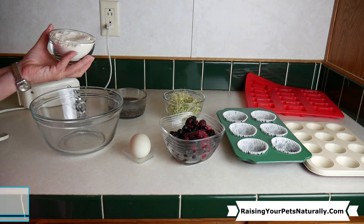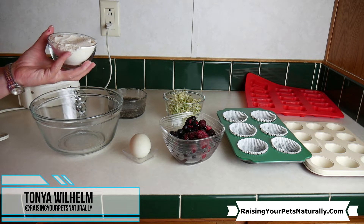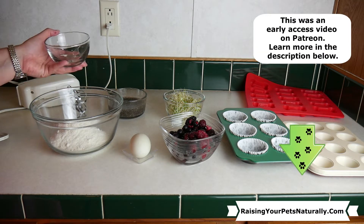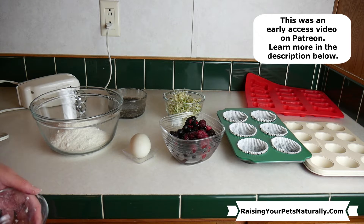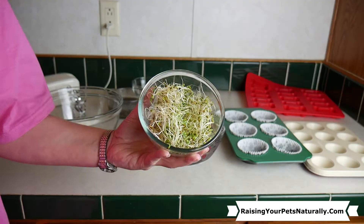Since this is more of a muffin-y treat, we are going to use some coconut flour. I don't use any wheat flour or any of that stuff, so coconut is my flour of choice for this recipe. Coconut does provide a lot of vitamins and minerals — it's antibacterial, antiviral, antifungal — so it's a great choice to work with as a flour.